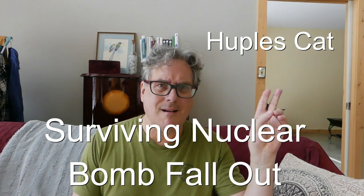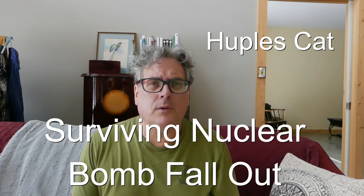Let's bomb Russia! I'm Hubel's cat. Hope you're all doing great.